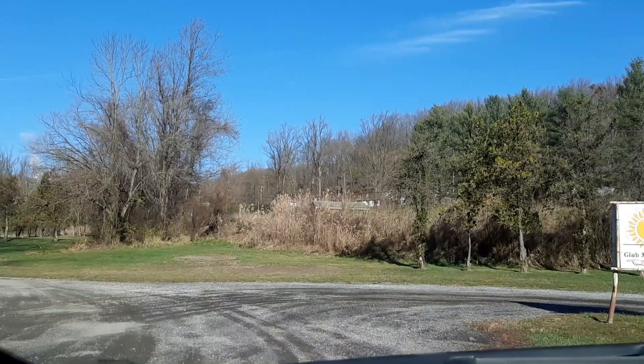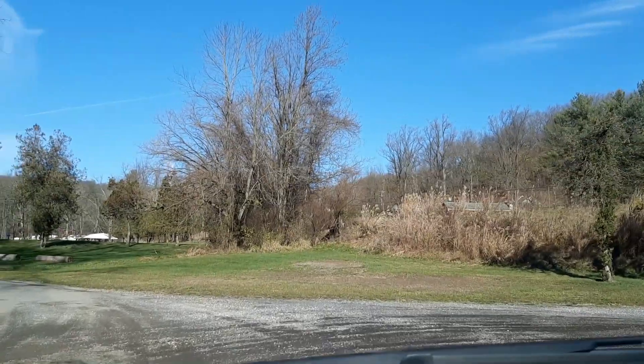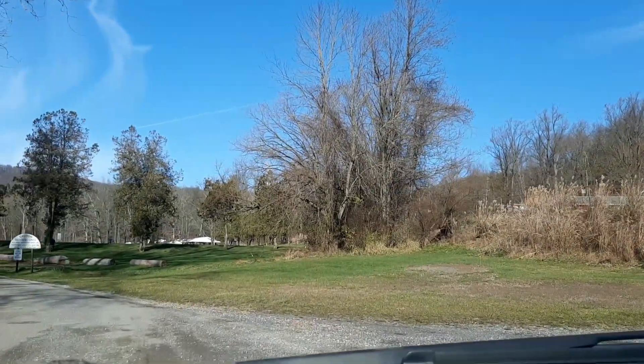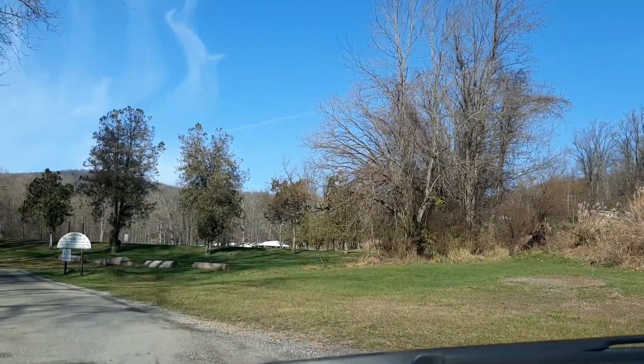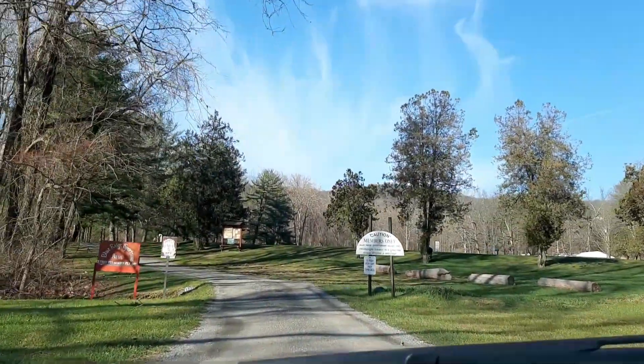Welcome to Survival on a Budget Made Easy. I'm revisiting the Blue Ridge Sportsman's Association. We're gonna see what all updates they did. More on that right after this.